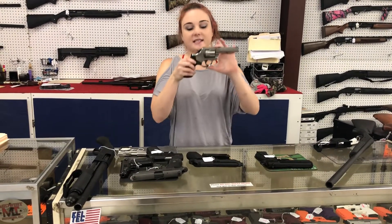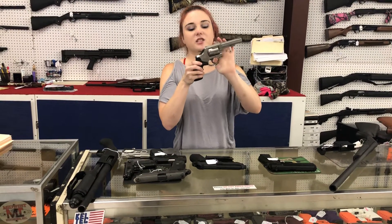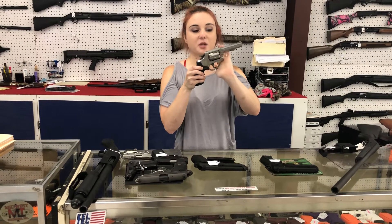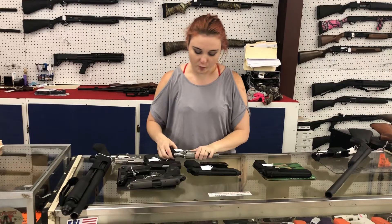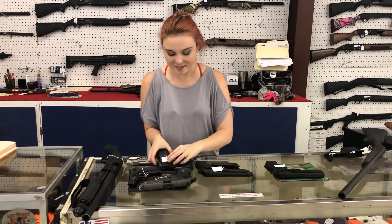Smith & Wesson 64-6. She's 350 plus tax. She's 38 Special. This gun is in absolutely great condition, y'all. I'm a huge fan of wheel guns. Y'all come in and see her in person.